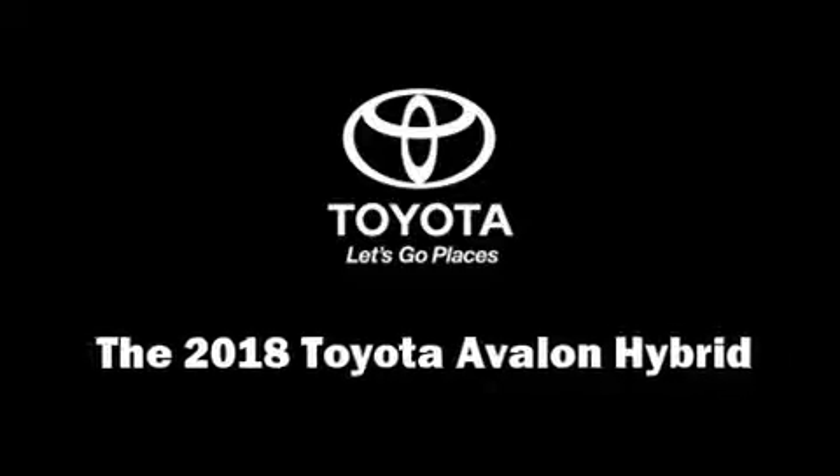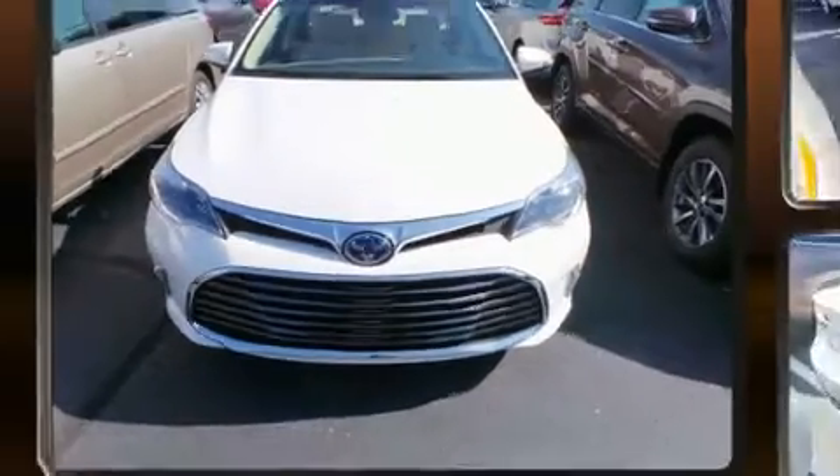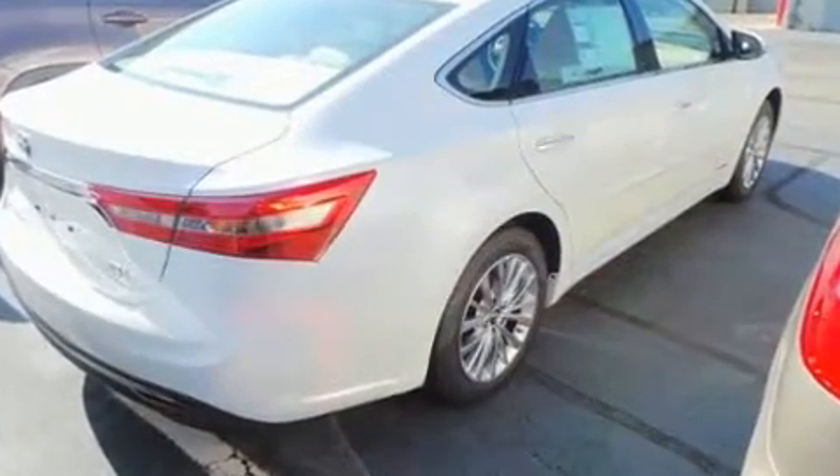Climb inside the 2018 Toyota Avalon Hybrid. This four-door, five-passenger sedan will allow you to take command of the road with confidence. Toyota paid particular attention to efficiency and practicality with the following features.